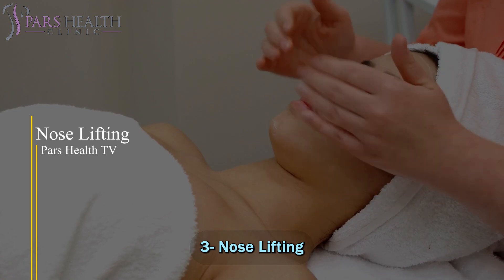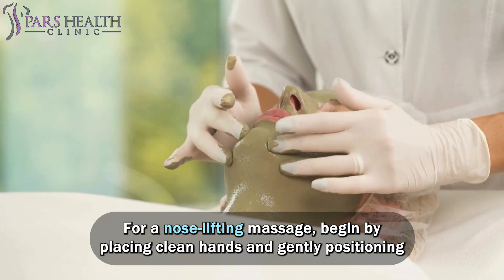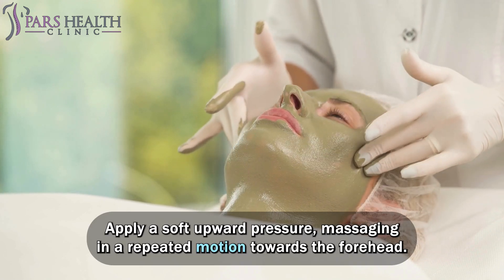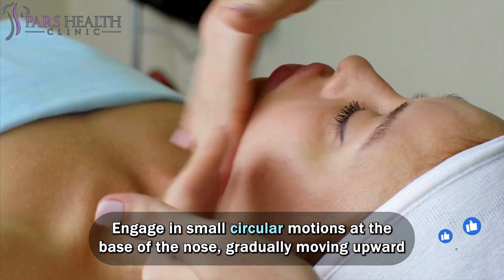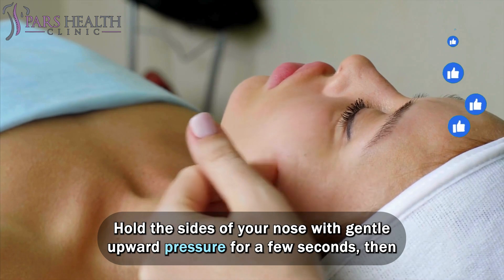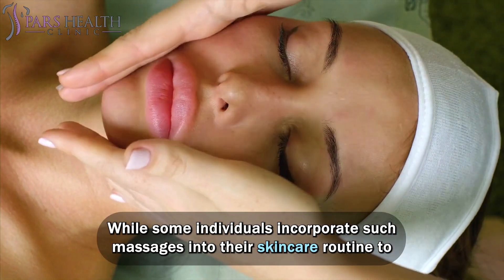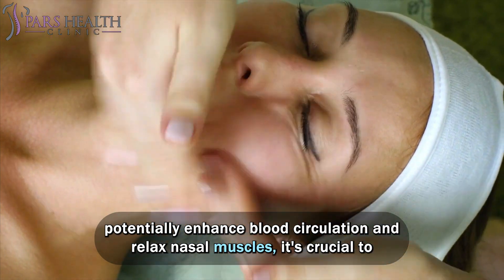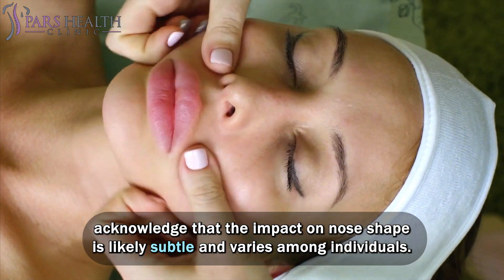Number 3: Nose Lifting. For a nose lifting massage, begin by placing clean hands and gently positioning your index and middle fingers on the bridge of your nose. Apply a soft upward pressure, massaging in a repeated motion towards the forehead. Engage in small circular motions at the base of the nose, gradually moving upward along the sides. Hold the sides of your nose with gentle upward pressure for a few seconds, then release and repeat. While some individuals incorporate such massages to potentially enhance blood circulation and relax nasal muscles, it's crucial to acknowledge that the impact on nose shape is likely subtle and varies among individuals.